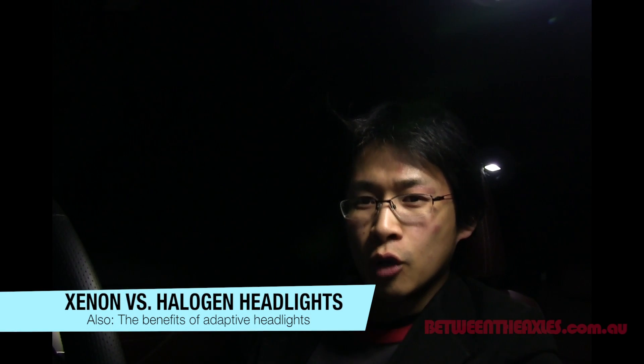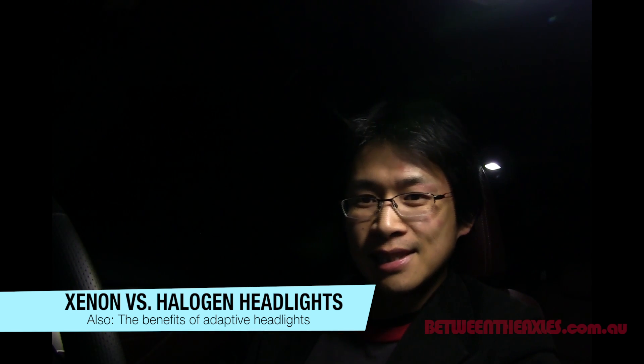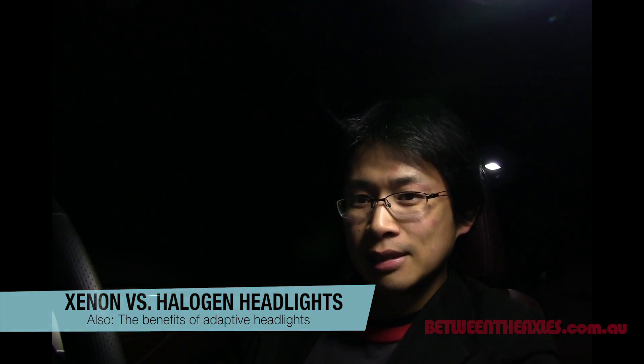Hi, I'm Derek Fung for BetweenTheAxles.com.au and in this video, we're going to show you the benefit of three different things: firstly, Xenon headlights; secondly, Bi-Xenon headlights; and thirdly, adaptive front lighting systems.